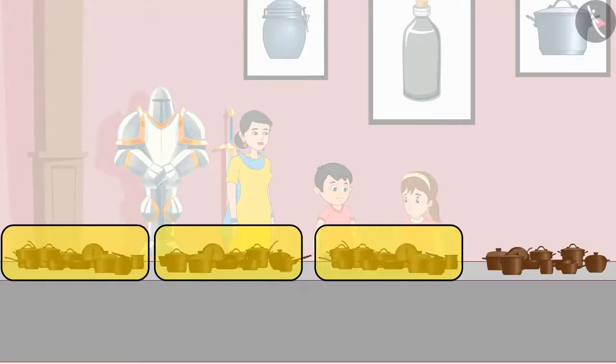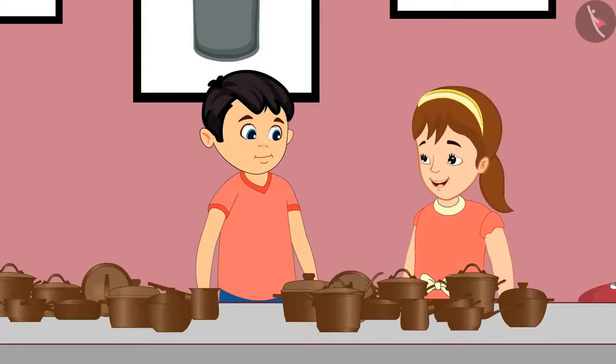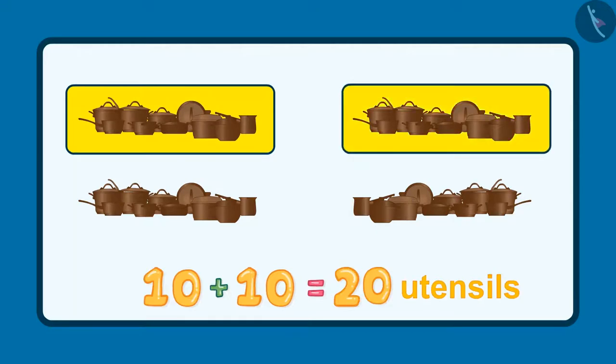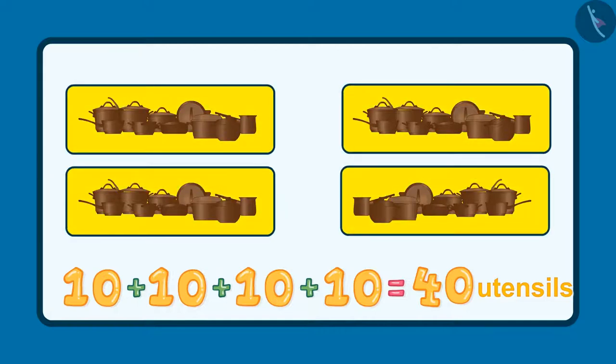Jhotu, here 10 utensils are kept together, so it will be easy for us to count. Yes, you are right, Pinky. These are 10, 20, 30, and 40. These are 40 utensils.